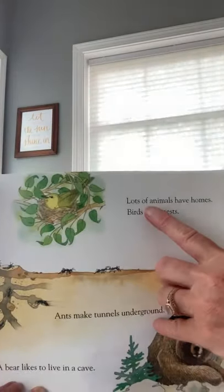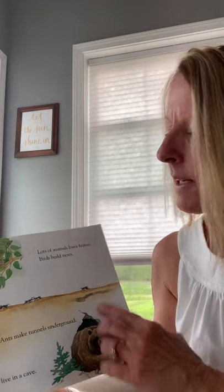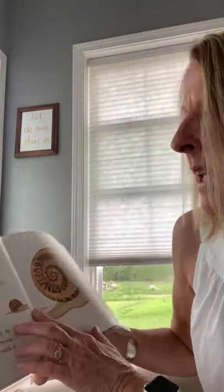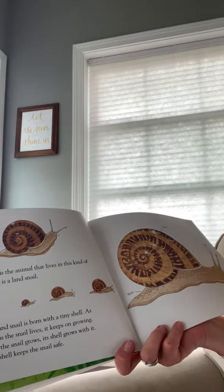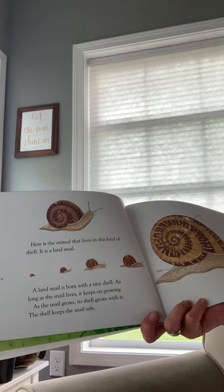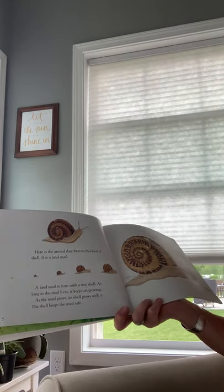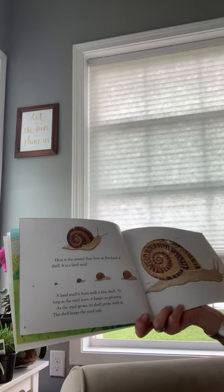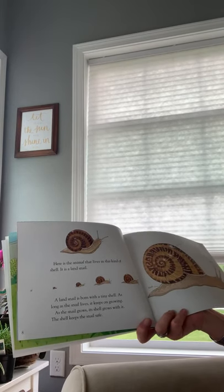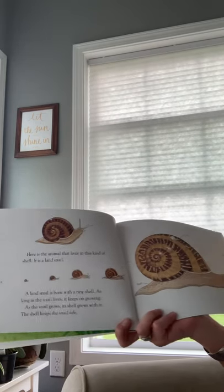You probably noticed I made a mistake up at the beginning — readers do that, but I was paying attention, so I fixed it and started over to make sure I was focusing. Here is the animal that lives in this kind of shell: it is a land snail. A land snail is born with a tiny shell. As long as the snail lives it keeps on growing, and as the snail grows the shell grows with it. The shell keeps the snail safe.